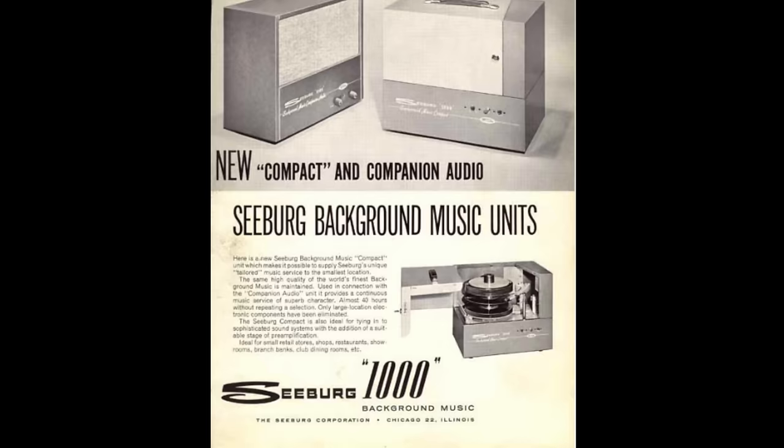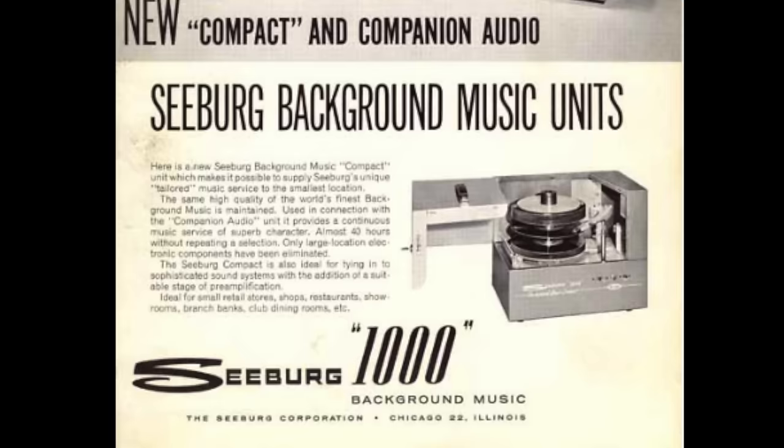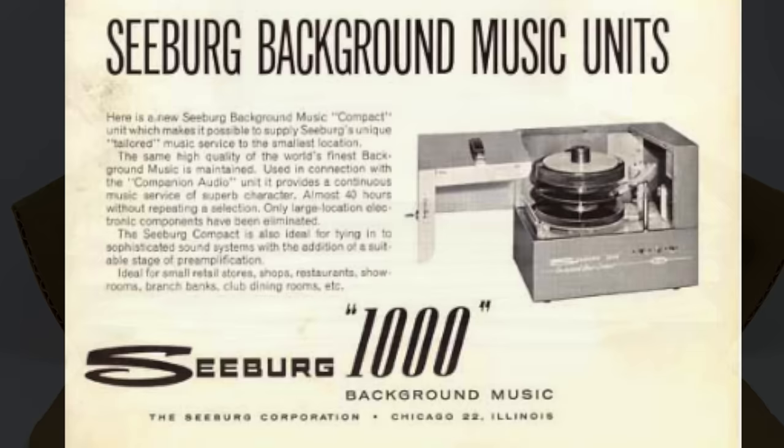I should point out that in some parts of this video I've been calling this the Seeburg BMS 1000, which is probably not strictly correct. It's either the Seeburg 1000 or the Seeburg BMS for background music system. Anyway, the Seeburg system, rather than being received by airwaves or through leased telephone lines, was distributed on vinyl records.